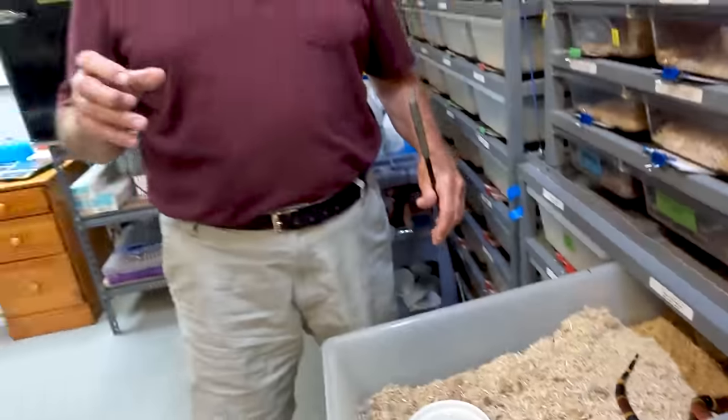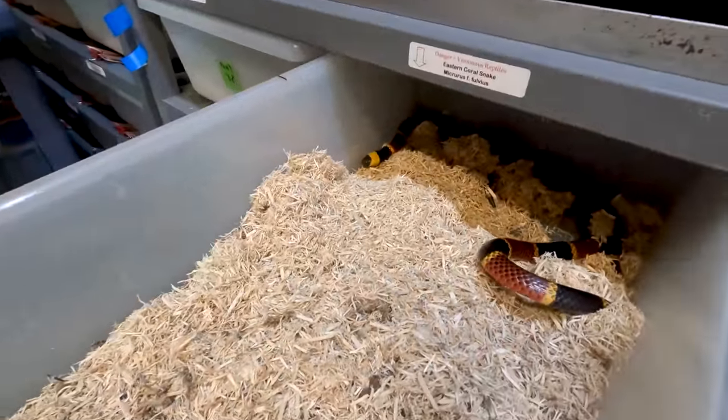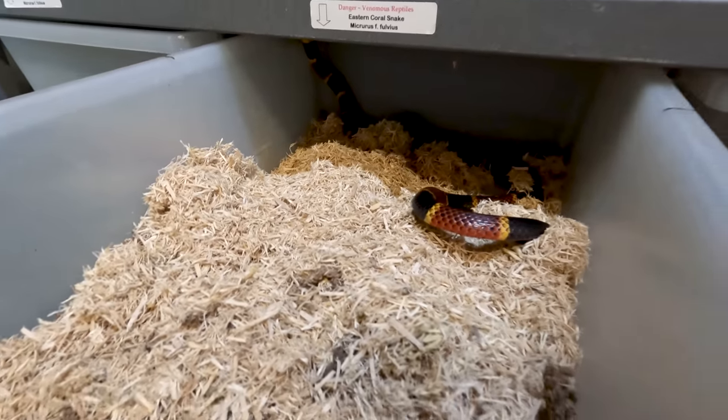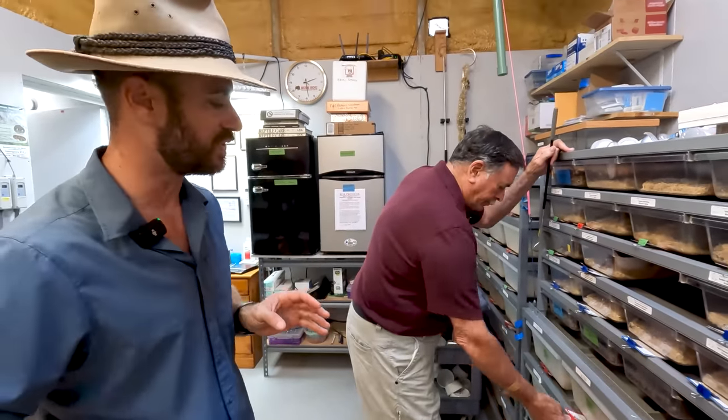The best way to identify them is by coloration — just leave them be. Don't do the rhyme. Basically, if it's got a black nose, it's a coral — that's probably better than all the rhymes. The problem is some Scarlet King snakes have a dark nose that looks black, and I don't want to tell people that because they'll start killing harmless Scarlet King snakes. We don't want you to kill any snake. Most people get bit when they try to kill snakes — so just leave them alone. They want nothing to do with you.